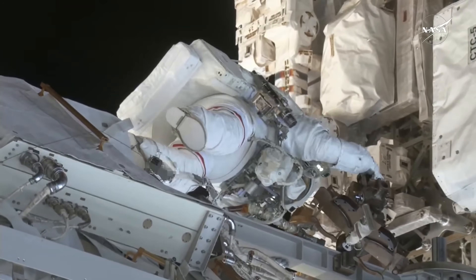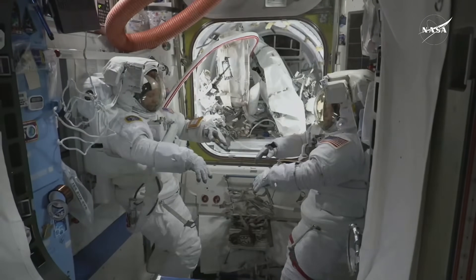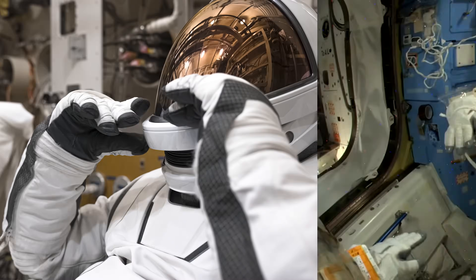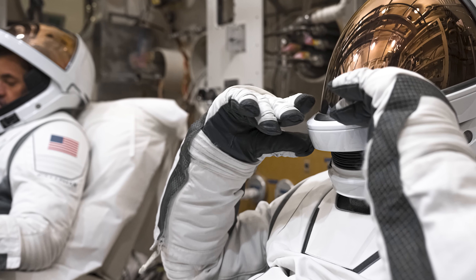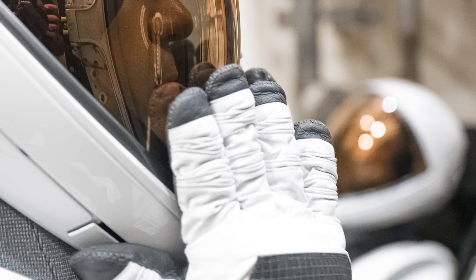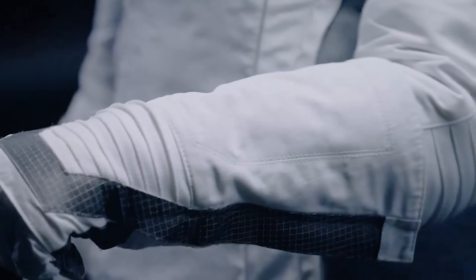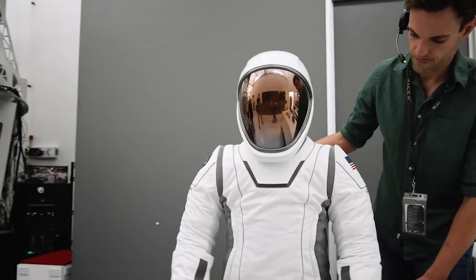On the ISS, the EVA suit is modular, meaning parts like arms and gloves can be swapped out for different sizes. But in general, nothing is truly made to fit, and astronauts often suffer bruises or injuries after a spacewalk. This is where SpaceX excelled. Each suit is completely custom-made to match the body of each crew member. That tight fit doesn't just look better, it performs better. For example, in smaller joints like the fingers, SpaceX places rubber pleats along the back of the glove, allowing it to bend in a natural arc. In generic suits, the joints often do not align with the wearer's own joints, reducing mobility and increasing effort. Since SpaceX suits are tailor-made, those joints can be perfectly aligned with each astronaut's actual anatomy.